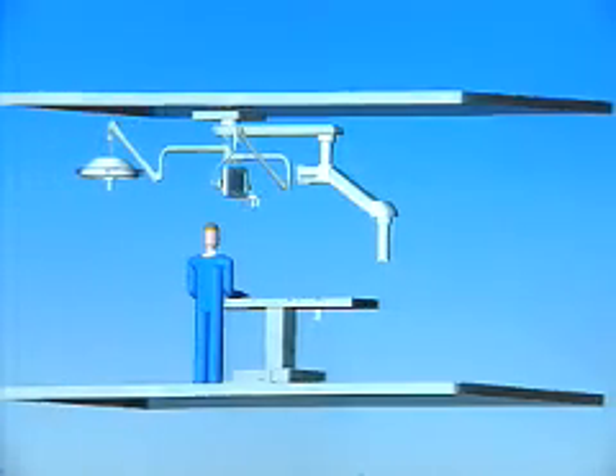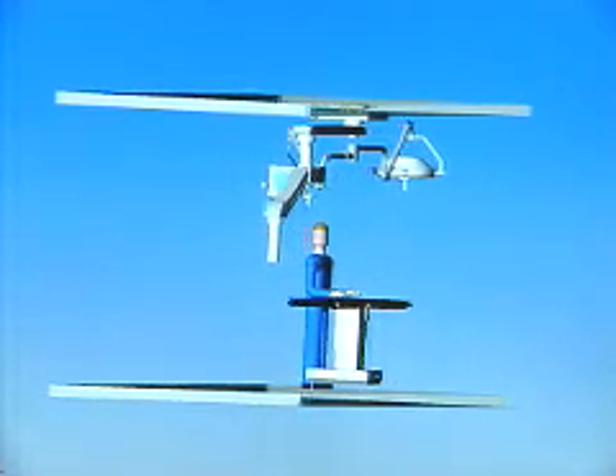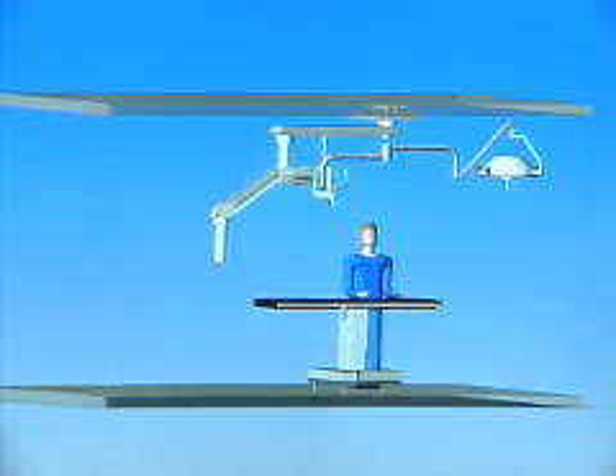Berktold is a manufacturer of major capital surgical ceiling-hung equipment. We're only focused on the OR — it's the only thing that we do. And we created the concept of the SuperSuite. The SuperSuite combines all of our products into a single integrated solution for our customer.